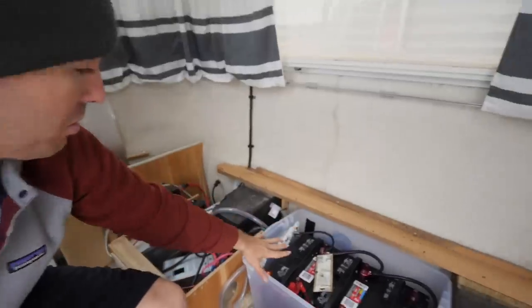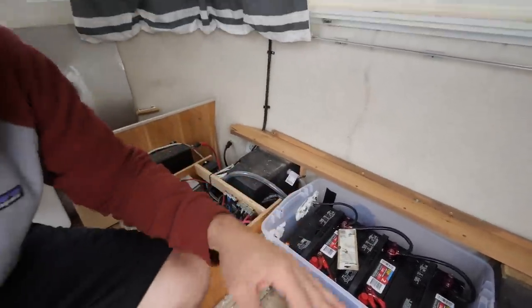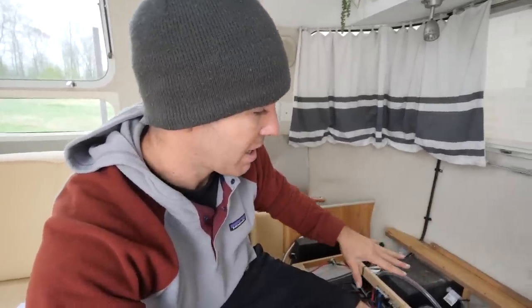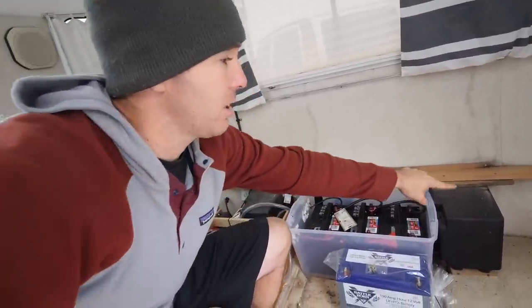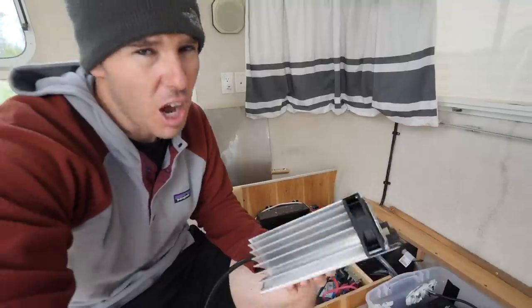One cool thing we won't have to mess with using lithium is ventilation. We had our flooded batteries sealed and vented out, but we don't need all that with lithium. I'm going to start getting everything unhooked and cleared out to see what kind of space we've got. We currently have five batteries — one sealed in this bay, three here, one here — but there's a spot in the back where I'm thinking I could put the sixth battery.